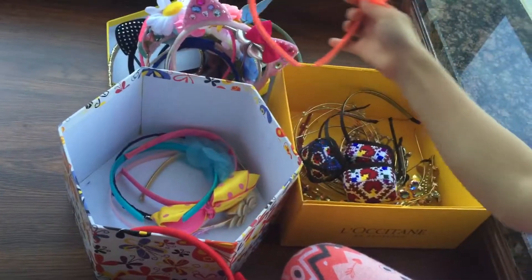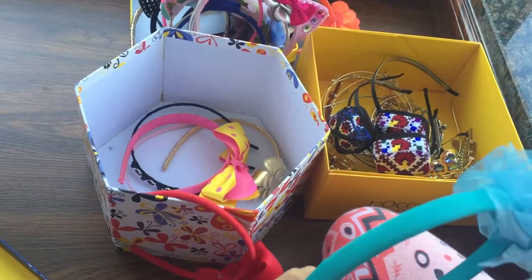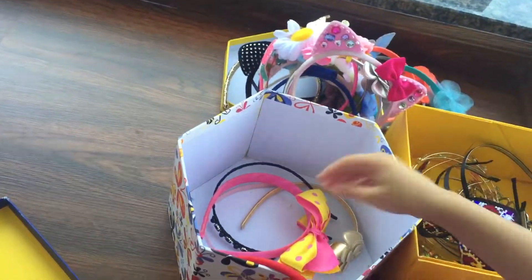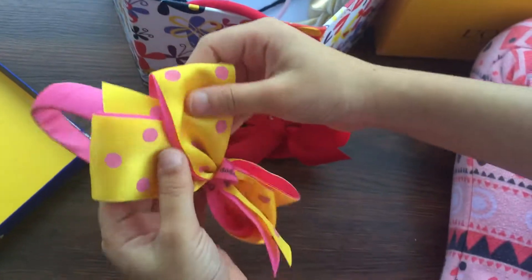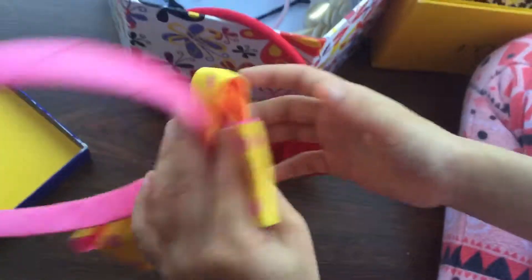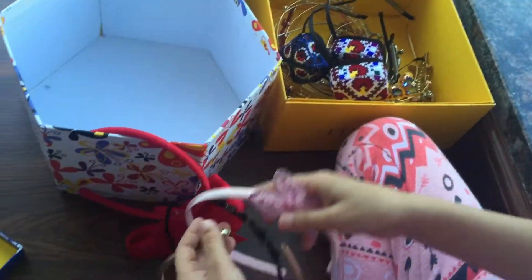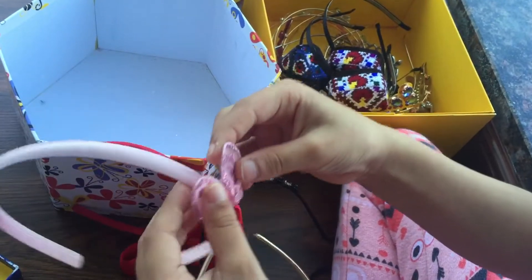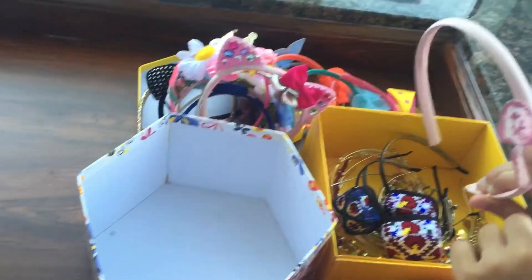This one is orange and it has sparkles and it has like orange nets. This one is blue — this one is my favorite because I wore it since I was a baby. It is yellow with pink spots. This one I wore when I was dressing up as a fairy; it's pink and it has glitter, wings, and it's sparkly.